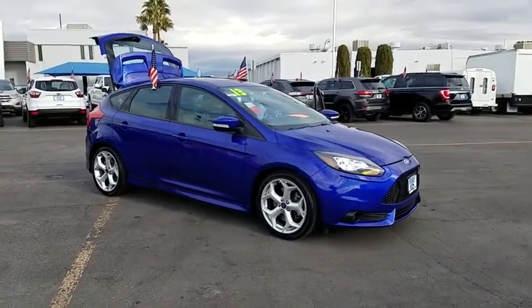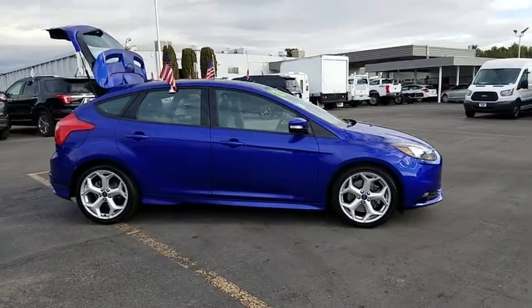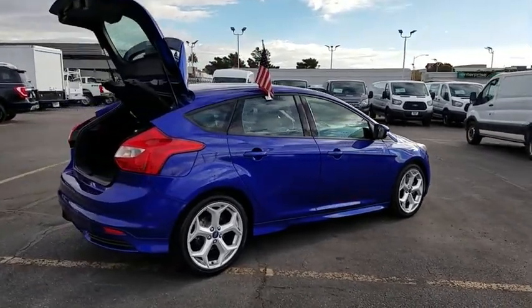The 2013 Ford Focus. Focus has more cool tech, more of what you're looking for. From any point of view, more than meets the eye. This vehicle has less than 130,000 miles.